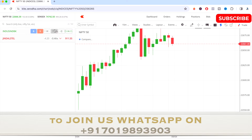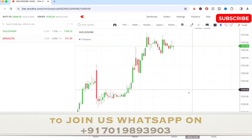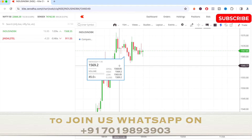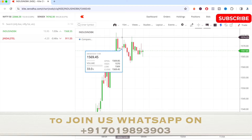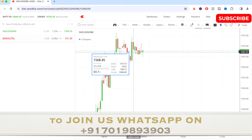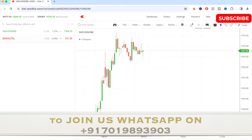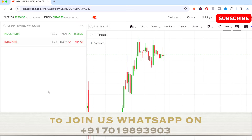Now let's talk about IndusInd Bank first. Today the stock has gone up, retraced on the downside, again taken a support, and at the end of the day it has gone up and closed at 1.03% up.